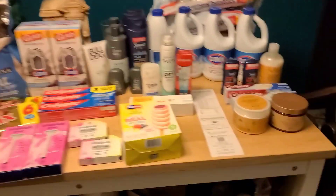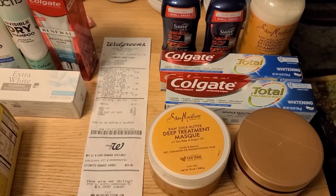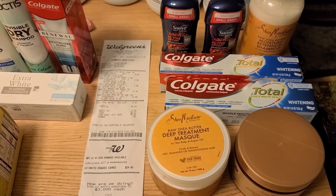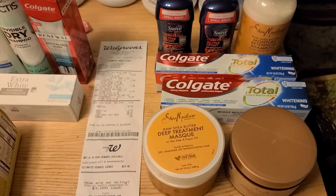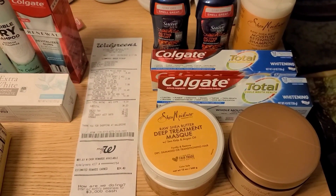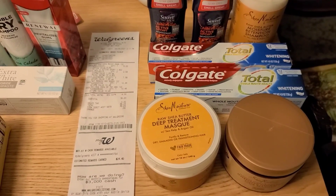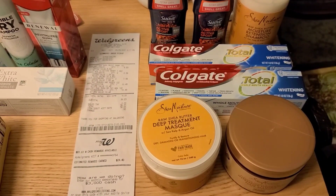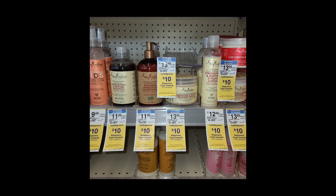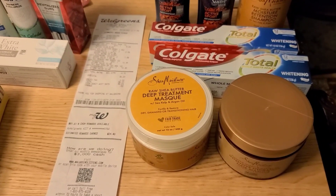Starting off, I went over to Walgreens to do one last go at the Unilever Fetch deal on the Fetch app. If you spend $30 before coupons on participating Unilever items, you'll get $10 cash back. I was able to get some Shea Moisture for a really good price. I did this as an online pickup because in my area, Shea Moisture is way cheaper online than in store. I'll throw in a photo of how much it was in store, but if your in-store prices are lower, definitely do it in store and use paper coupons.